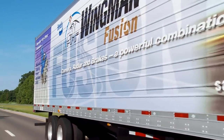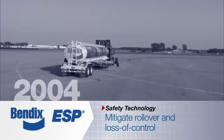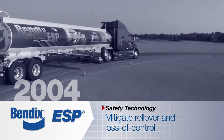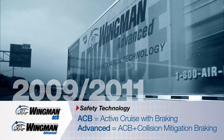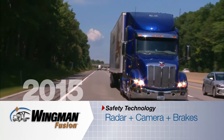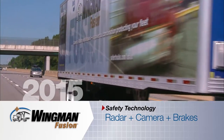Bendix Wingman Fusion is built upon a long history of proven safety technologies. At the core is Bendix ABS, or Anti-Lock Braking Systems. In 2004, the Bendix Electronic Stability Program, or ESP Full Stability, expanded on ABS by helping mitigate rollover and loss of control situations. Next, Wingman ACB and Wingman Advanced added collision mitigation, combining adaptive cruise control with collision mitigation braking. And today, with Bendix Wingman Fusion, we're taking the next step by adding the camera along with a radar sensor for a superior approach to collision mitigation.